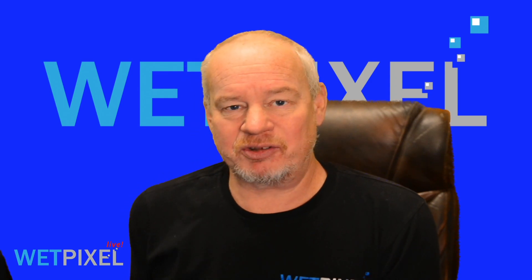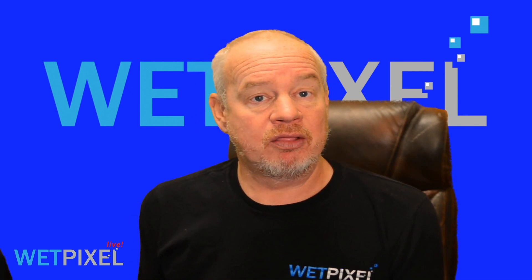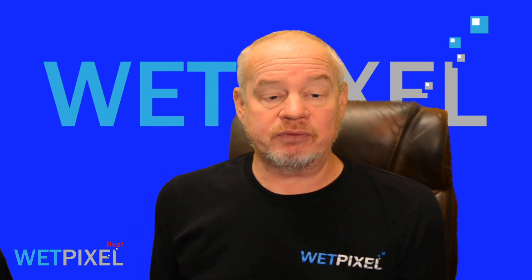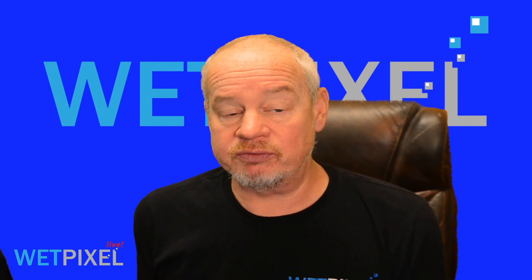Hi, welcome to Wetpixel Live. My name is Adam Hanlon and welcome to our virtual trade show. This is the last presentation from Nauticam. We're very grateful to all our colleagues in the industry for coming on board and helping with this project, and I hope it's been worthwhile for everyone.